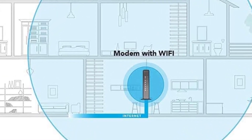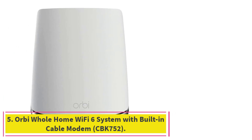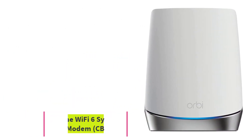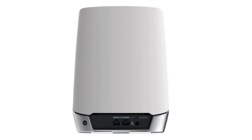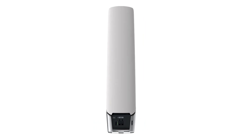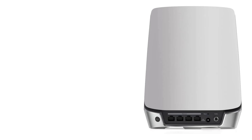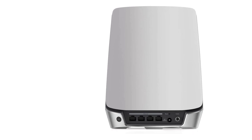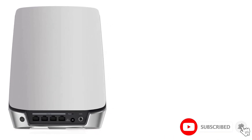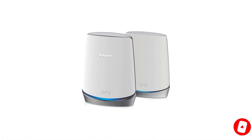Click here for more of the best NETGEAR routers. At number 5: the Orbi Whole Home Wi-Fi 6 System with Built-in Cable Modem, CBK752. Looking for a modem and router that covers large homes? The Orbi Whole Home Wi-Fi 6 System provides Wi-Fi coverage for up to 5,000 square feet, or even more with additional satellites sold separately. This set isn't just one modem-router device — it includes two devices to make up a high-performing Wi-Fi 6 mesh system.